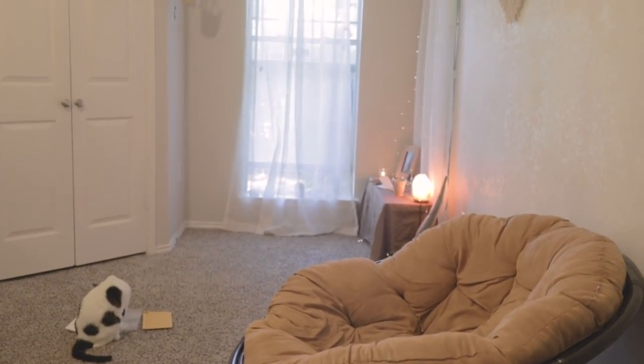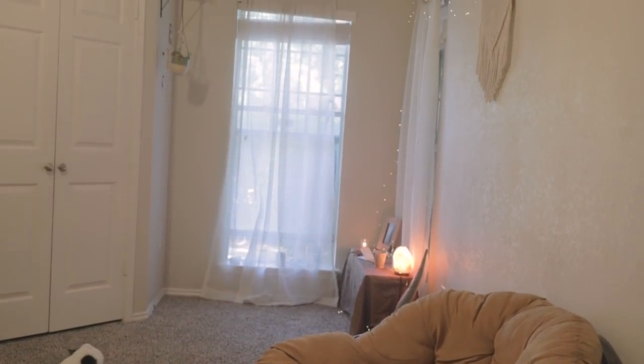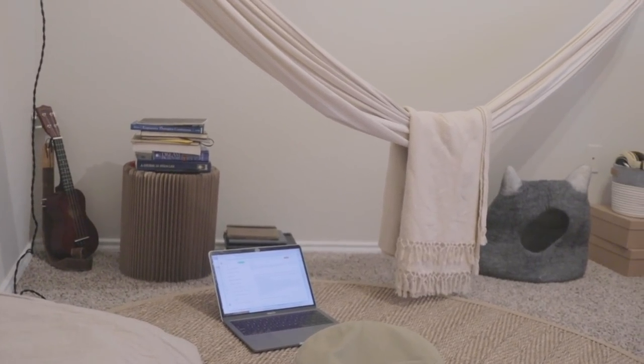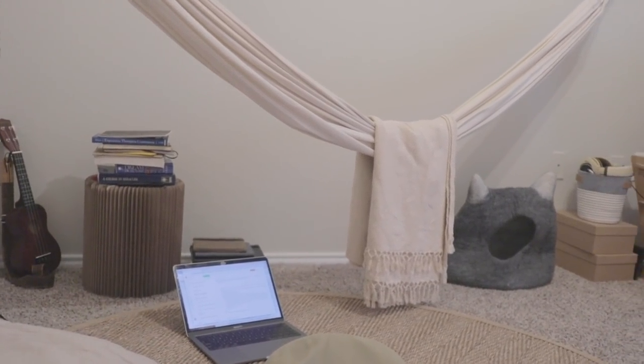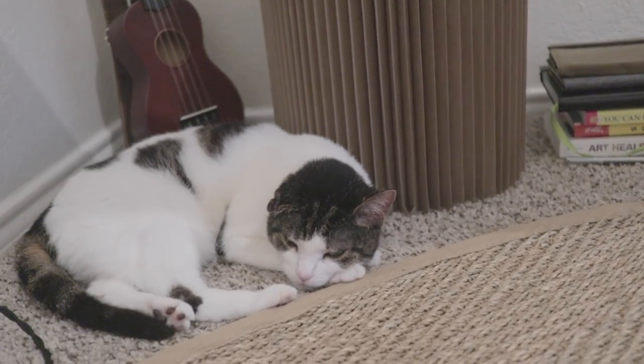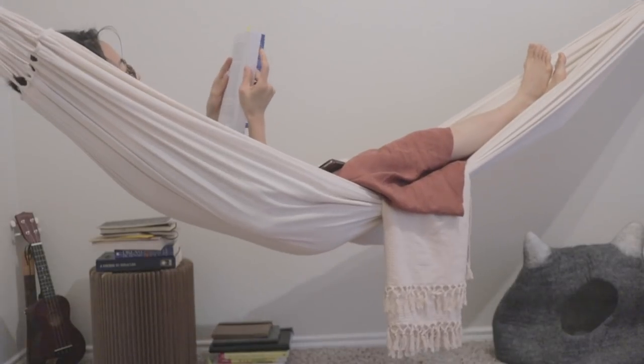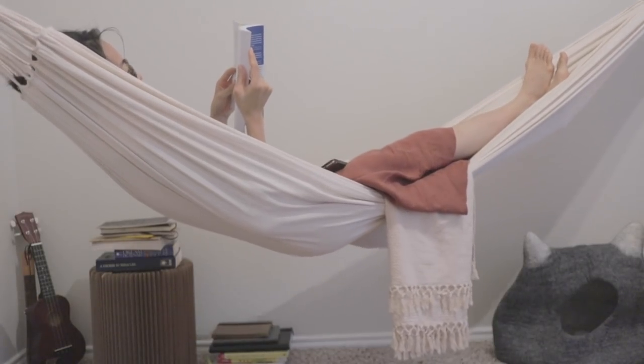If you want a tour of my whole room and how I intentionally designed it, let me know in the comments below and I can make a video on it in the future. Thank you so much for watching. Make sure to like and subscribe to my channel and I hope to see you next time. Bye!